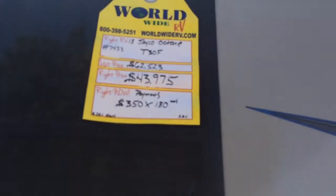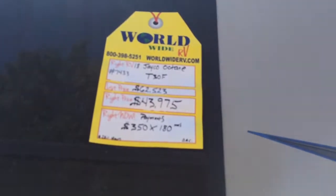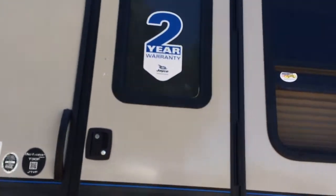This is our pricing. If you don't know, it's June 18, 2018, so depending on when you watch this video, this will probably be gone in a few years. Access to the refrigerator, and the 2-year warranty that Jayco gives. The water heater is a 6-gallon water heater — that's pretty standard with most RVs.